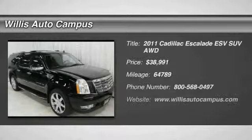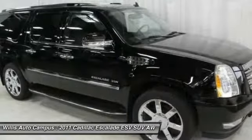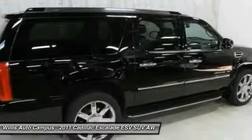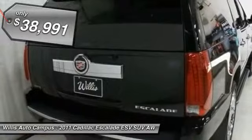The 2011 Escalade ESV. The Cadillac Escalade ESV is a longer version of the Escalade. The ESV is a large, luxurious SUV that delivers performance and style. Classy and powerful, it looks great for a night on the town or can haul everything needed for a weekend getaway, and is priced below $40,000.